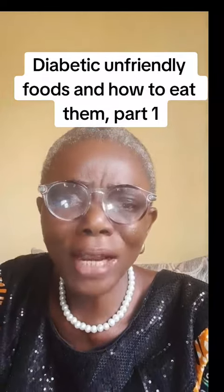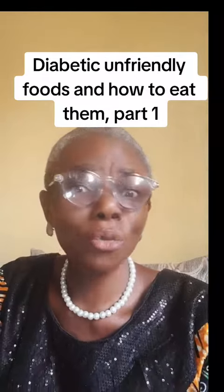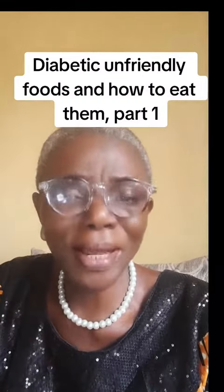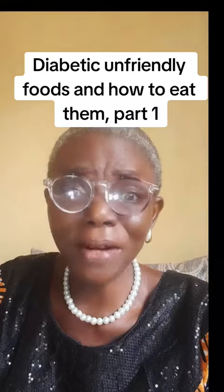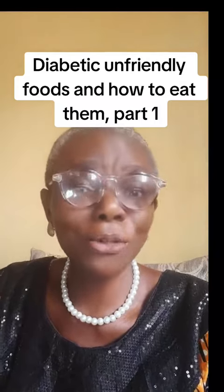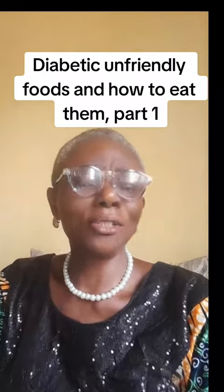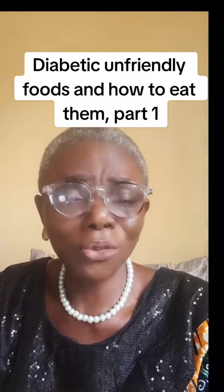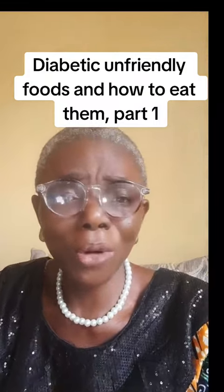Here are top foods that on a normal day should be avoided assiduously by diabetics and pre-diabetics. But in this video I want to mention these foods and tell you smart ways to start incorporating and enjoying them, so as to avoid nutrient deficiency or mineral deficiency as stated in my earlier video.